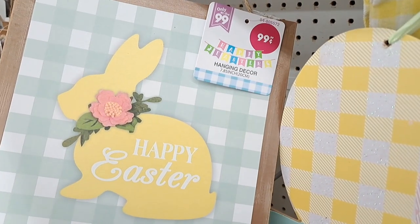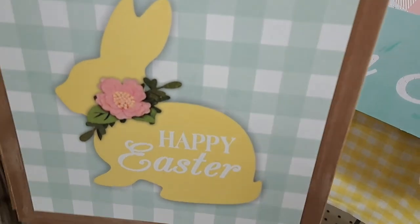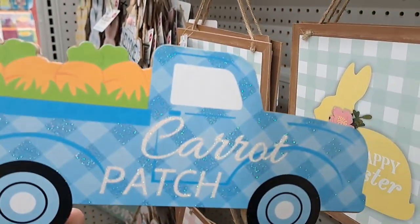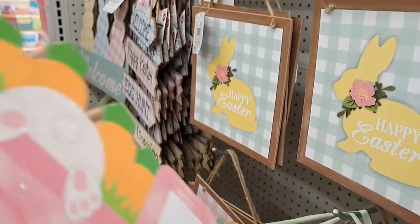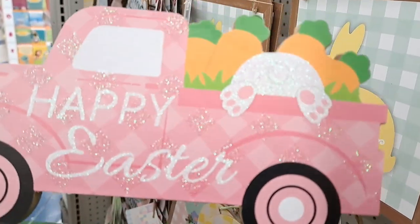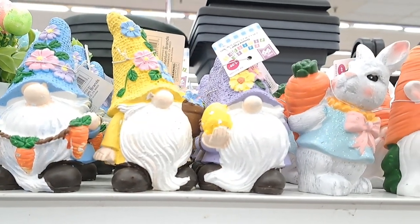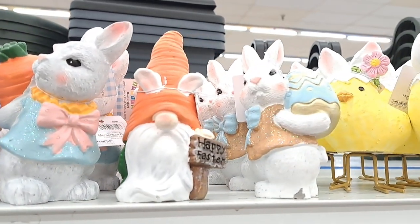These little signs are perfect for the door, an entryway wall, or as a background — like around a coffee station. You can also DIY them: if you don't like the colors, paint them whatever you want. If you're artistic, design them however you like. And this beautiful bunny was everything — it's gorgeous.